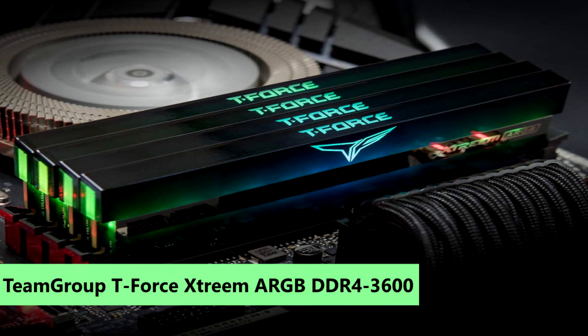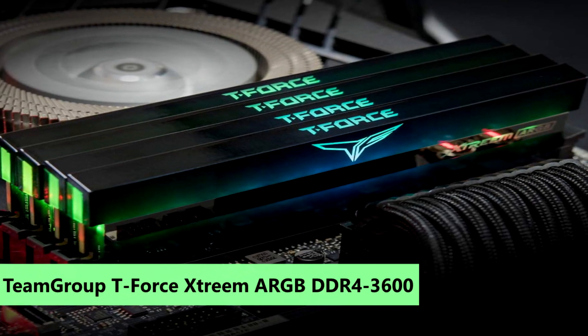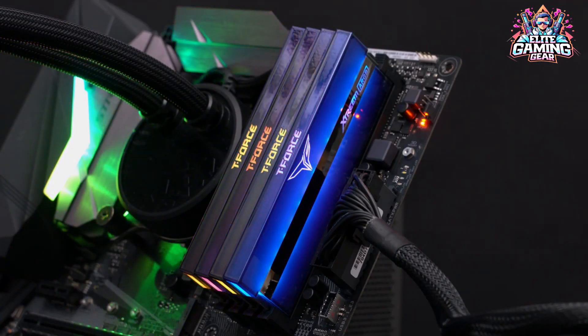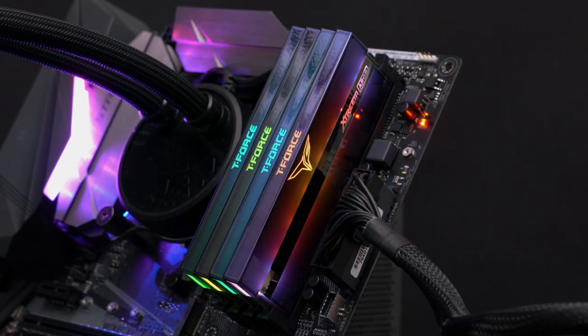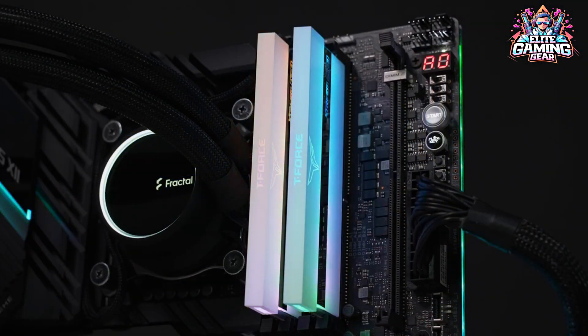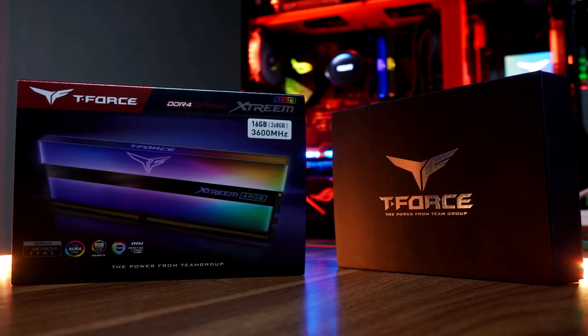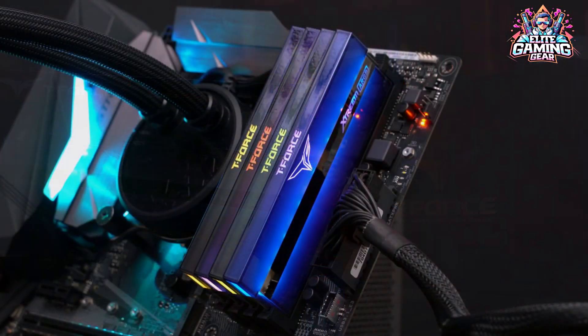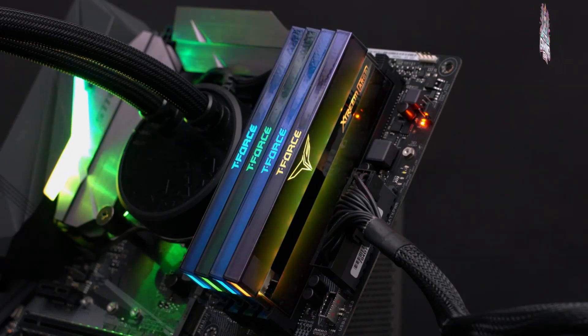4. TeamGroup T-Force Stream ARGB DDR4-3600 — Best 16GB Kit for Ryzen Owners. TeamGroup shines with the Stream ARGB DDR4-3600 C14 memory kit. Not only does it look fantastic with its lighting effects, but it also performs exceptionally well. Priced at $169, it's the fastest DDR4-3600 C14 16GB kit, though availability might be a challenge due to limited retailers.